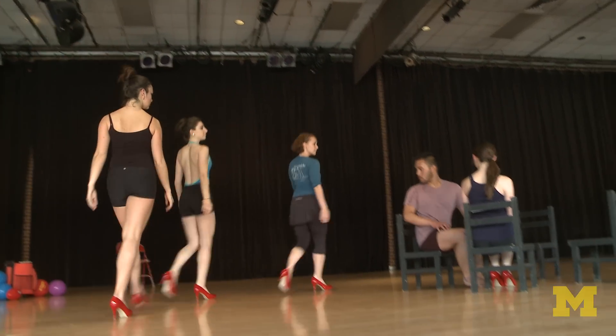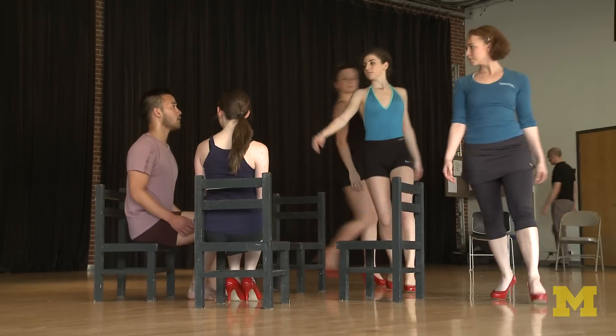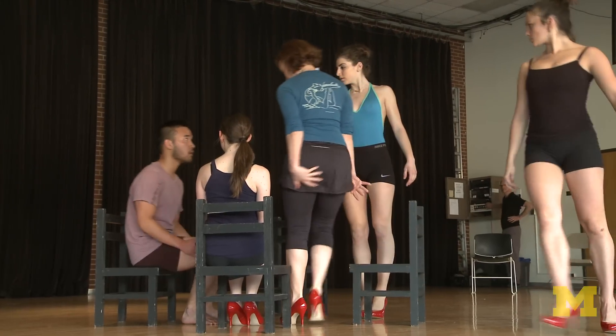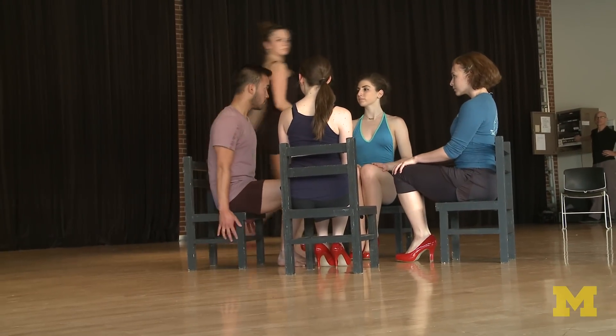The women come in with red spike heels. There are four small black chairs that they carry in to surround Kula at the center, and they kind of entrap him with those four chairs. So call me the ringmaster.